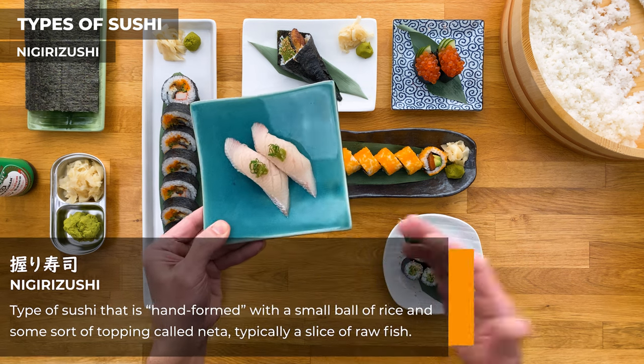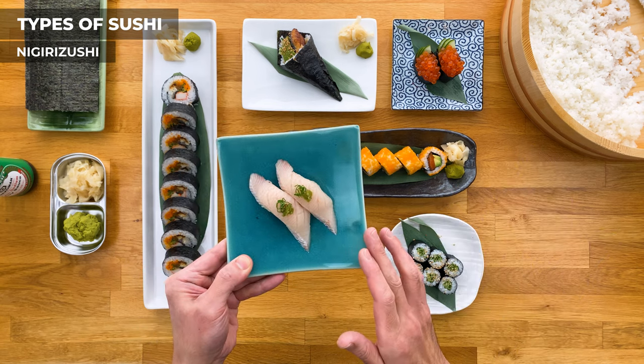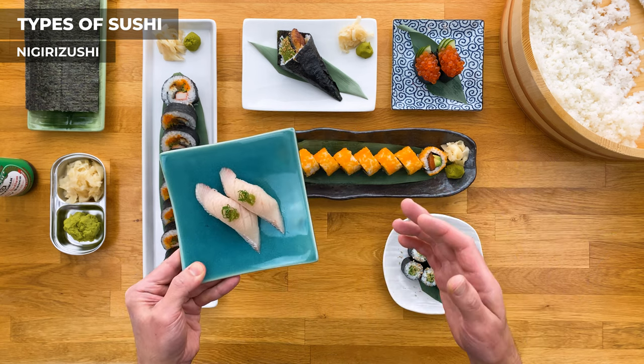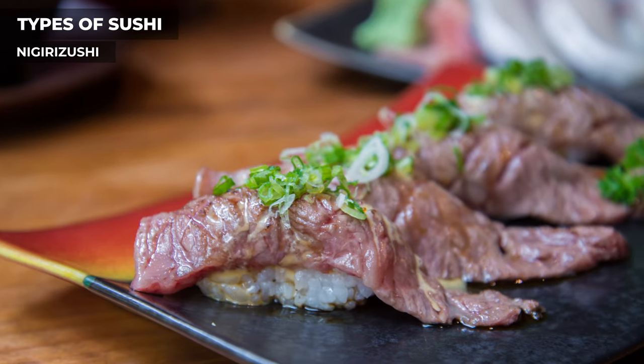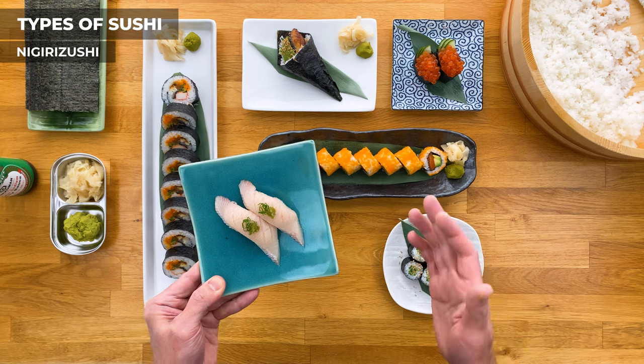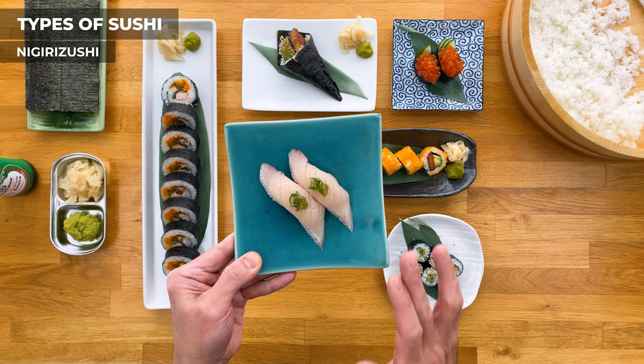I used some hamachi or yellowtail here, but the neta can be all different types of things — most of the time raw fish, but not necessarily. You can have cooked seafood like shrimp, eel, vegetables, and even meat like wagyu beef. The combination of the seasoned sushi rice and the fresh neta makes for a perfect balance, and this is definitely my preferred style of sushi.